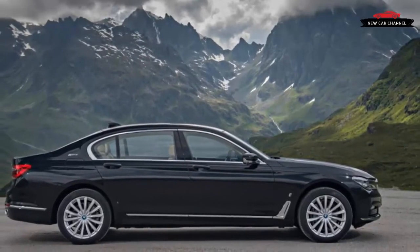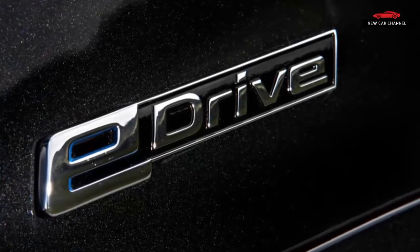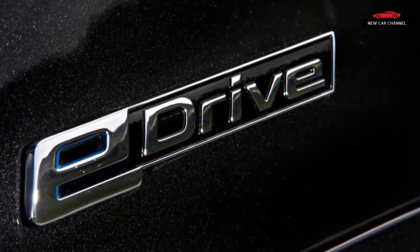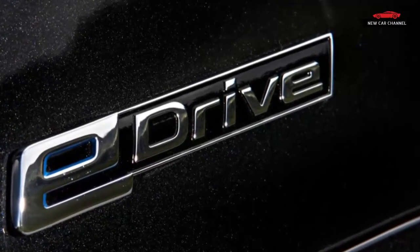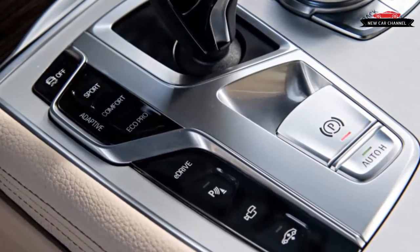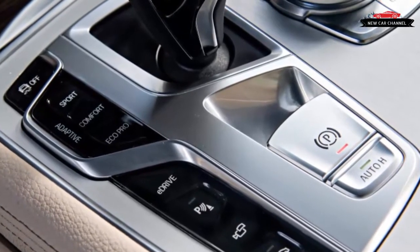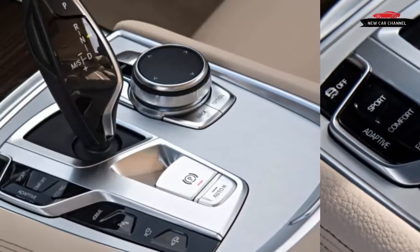In the 740e's battery charge drive mode, drivers can select the level of charge they'd like the car to reach — say, 70% — and the engine will recharge it to that level before switching to battery hold mode. With a full charge in EV mode, the 740e can go up to 28 miles on electricity only, BMW says.